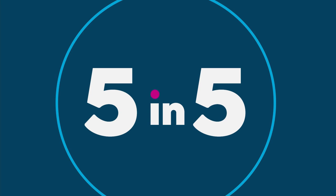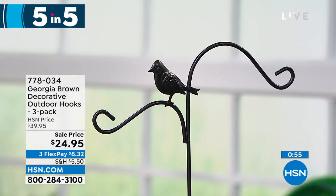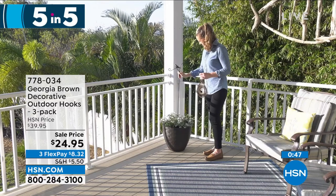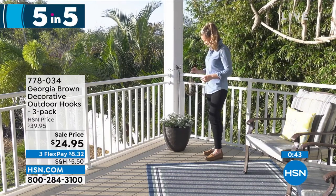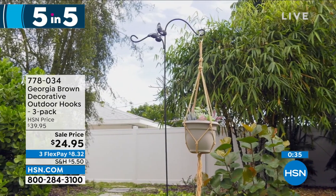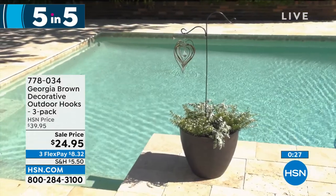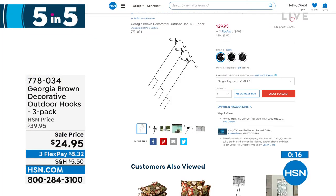If you don't have anything to hang that twirler on, I've got it for you. These are Georgia Brown decorative outdoor hooks. Maybe you need something to hang a twirler on, a little light, or to line a pathway or place in a potted plant. But these aren't just any hooks — they're beautiful decorative hooks, and you can adjust the height. These also have little characters: you can get the one with the butterfly, the bird, or the totally solid one. It's a three-pack today — $24.95, three flexible payments of $8.32. You can place these all the way around your yard, and they come in three different character styles.